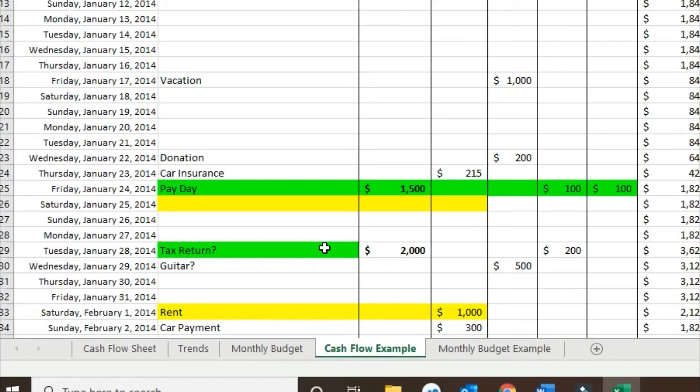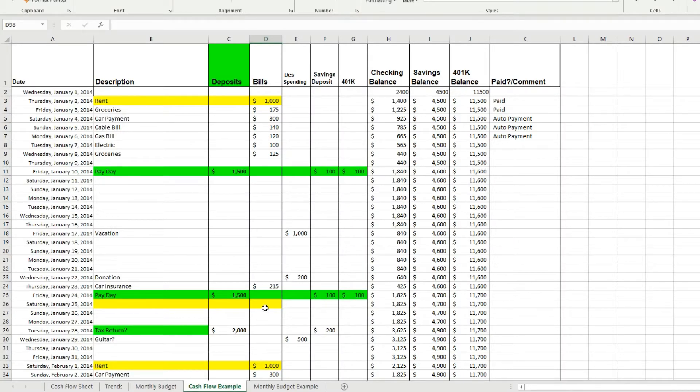Things come up. You don't know how much you're going to pay to a credit card a given month, et cetera. So this is different in that the goal is to predict the future of what your cash flow is going to be — not just look at the past.